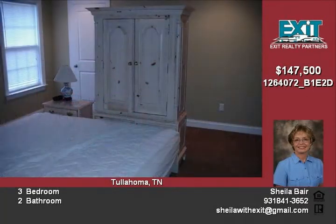Call Sheila Bair today at 931-841-3652 to schedule your appointment to see this home.